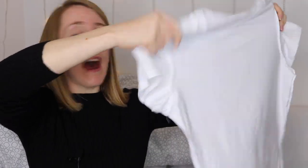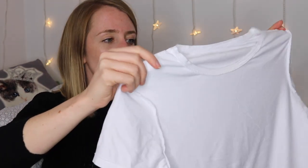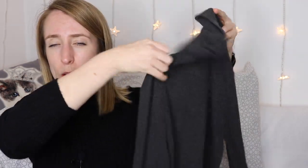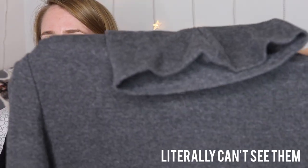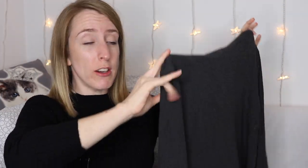Now I'm going to go through each individual item, starting with tops. I have three tops and a blazer. The first top is something I feel like everyone will have in their wardrobe: a basic plain white t-shirt. This one is from Primark but any plain white t-shirt will do. Just make sure it's a really crisp white and not too see-through. The next top is a gray ribbed polo neck — you can see the ribs in it. It's a dark gray, and my recommendation is just some sort of colored top or polo neck.